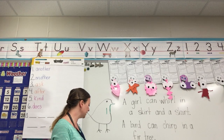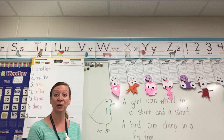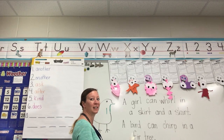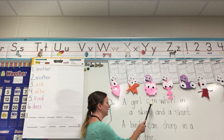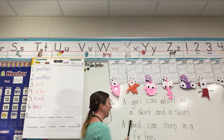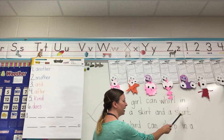Let's read some more sentences and we'll find the ER, IR sound. Let's read it once, then we'll go back and find the ER a second time. A girl can whirl in a skirt and a shirt.